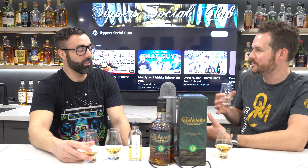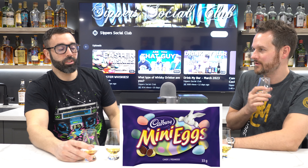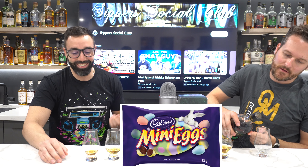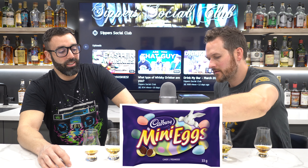Are Cadbury Mini Eggs globally sold or just a Canadian thing? I recently did an Easter whiskeys video and picked some sweet whiskeys. Cadbury is obviously a UK brand. I don't think the US gets a lot of their product — I don't think they get the Mini Eggs and they definitely don't get Kinder Surprise. So we get the best stuff, arguably. Cadbury Mini Eggs are the best mini egg there is — they're like crack they're so good.